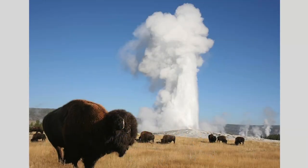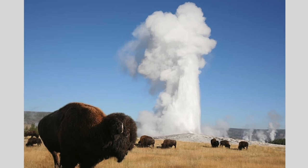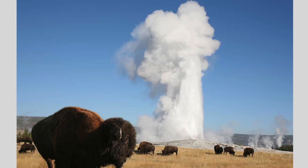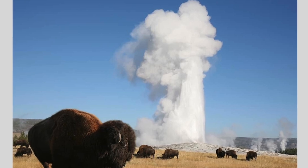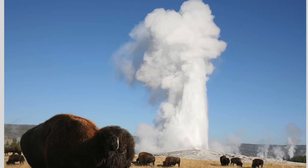Let's take a look at Old Faithful. Now this is a geyser — this is how the earth releases its pressure when there's all kinds of hot lava stuff going on below. And every 44 seconds, give or take, it explodes. That's why they call it Old Faithful, because you can count on it going off.